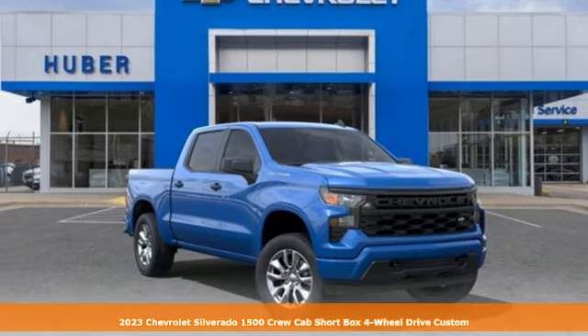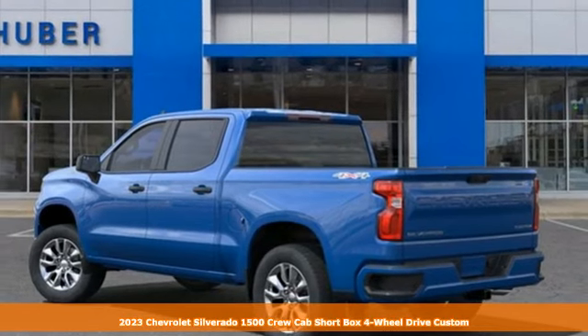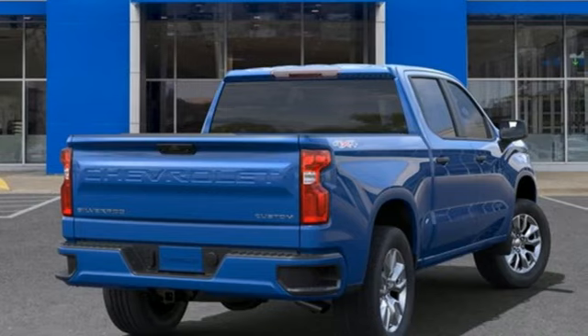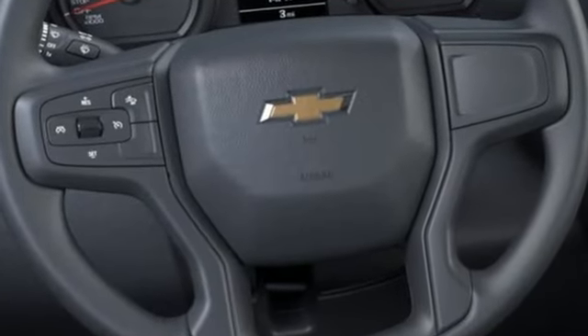Here's a new 2023 Chevrolet Silverado 1500. Built to keep up with the rugged demands of your life, this Silverado 1500 is strong, safe and comfortable. And with features like these, every drive is a pleasure.